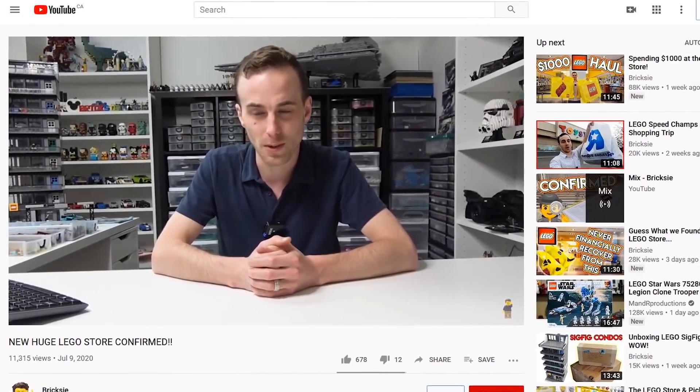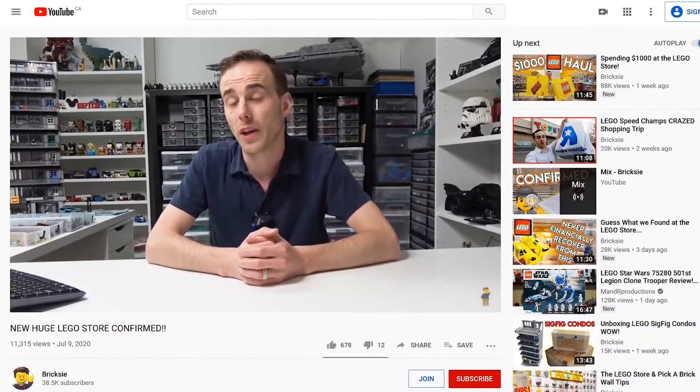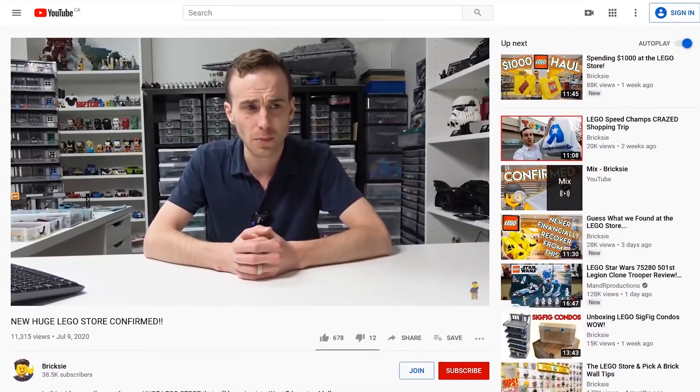On June 9th, the Brixie YouTube channel posted some interesting news. After having suspected as much for a while, there was finally confirmation.